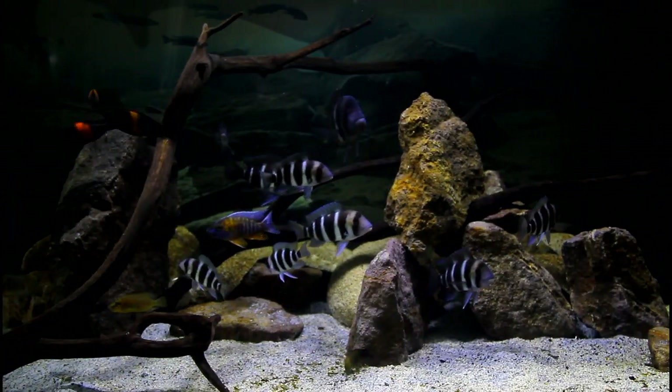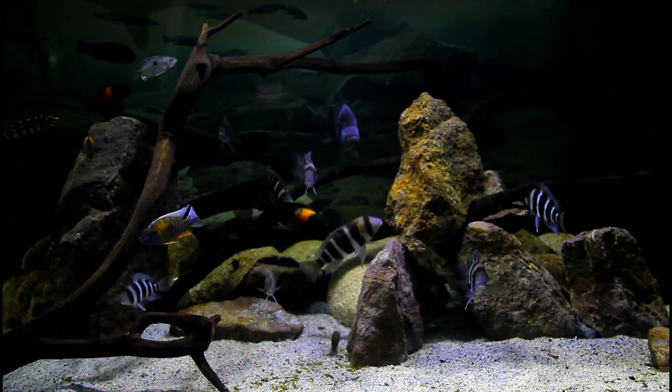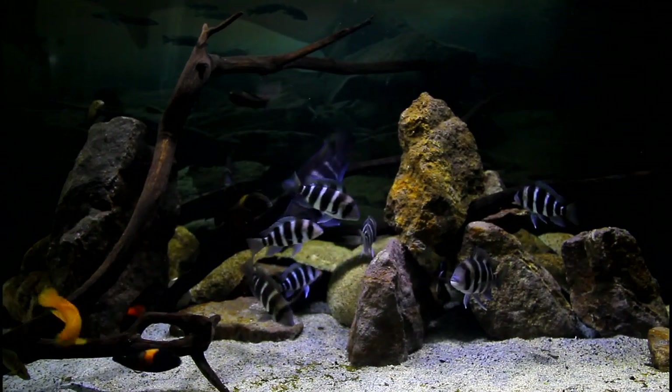Today we're looking at fish from Lake Tanganyika. Within this tank there are quite a few Tanganyikan species and then there are two species from Lake Malawi, because I just can't help myself. It's always good to throw in one or two species of colour or unique body shape.